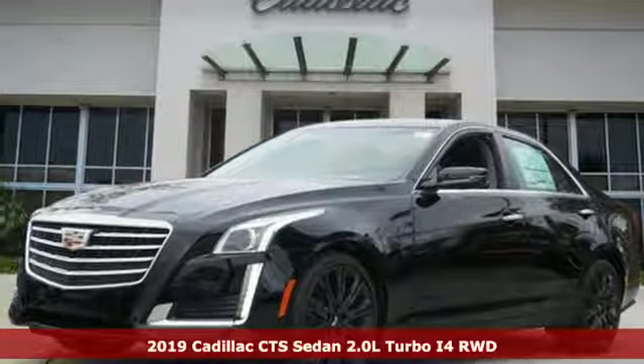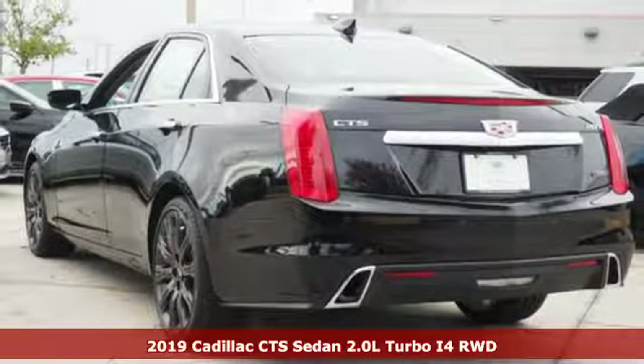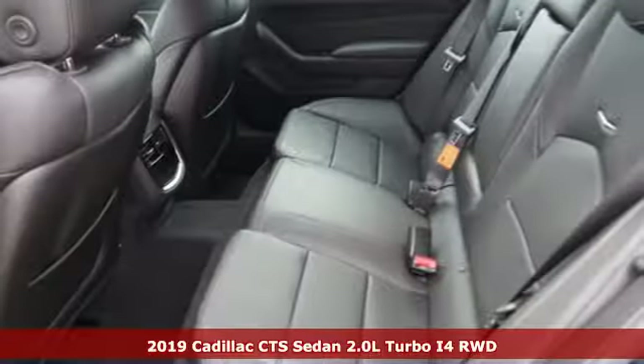Here's a new 2019 Cadillac CTS Sedan. Cadillac is driving the world forward. It comes nicely equipped with features you'll love.